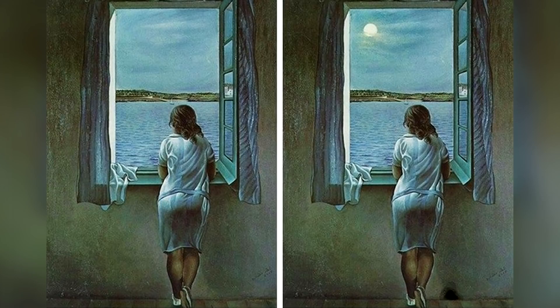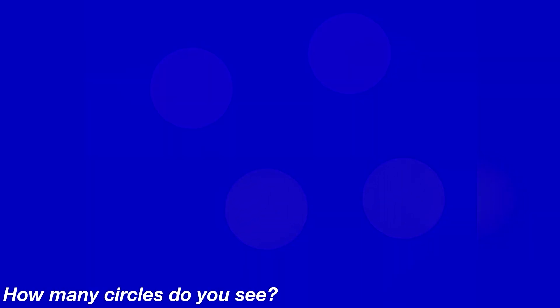This photo here will test your eyesight. There are some circles hidden in this photo — look at it carefully and let me know how many circles you actually see. There are actually four circles hidden inside of this photo. Were you able to see them all, or was this too hard?